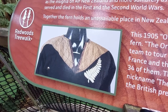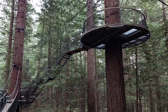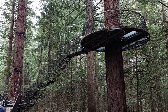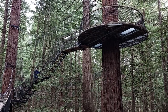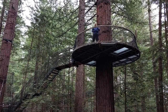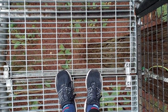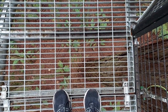We're about to go up to the higher level. There's an extra loop of the tree walk that's at a much higher level — these platforms are 20 meters above the ground. Maybe don't do this part if you're afraid of heights. It's quite a long way down there.